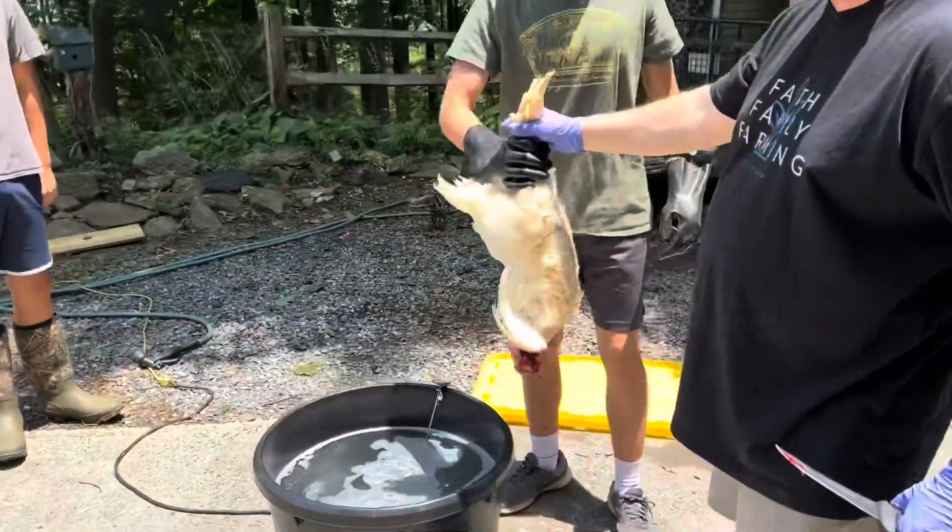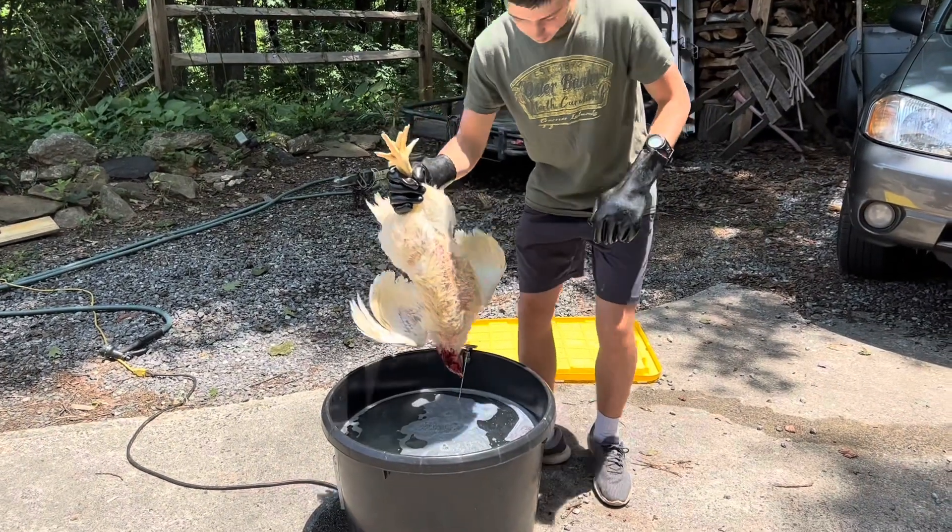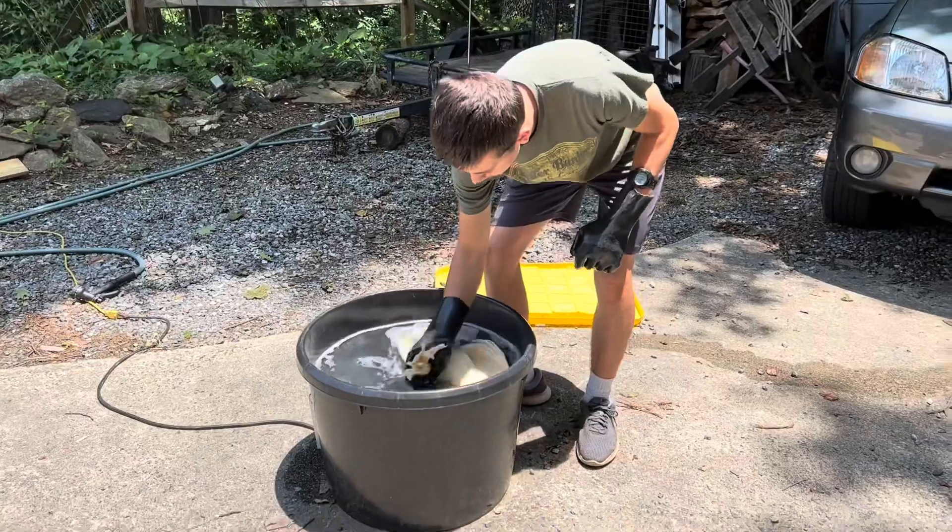Grab it where I'm holding it — you're gonna have to dunk it in. Go ahead, start. All the way in — there you go.